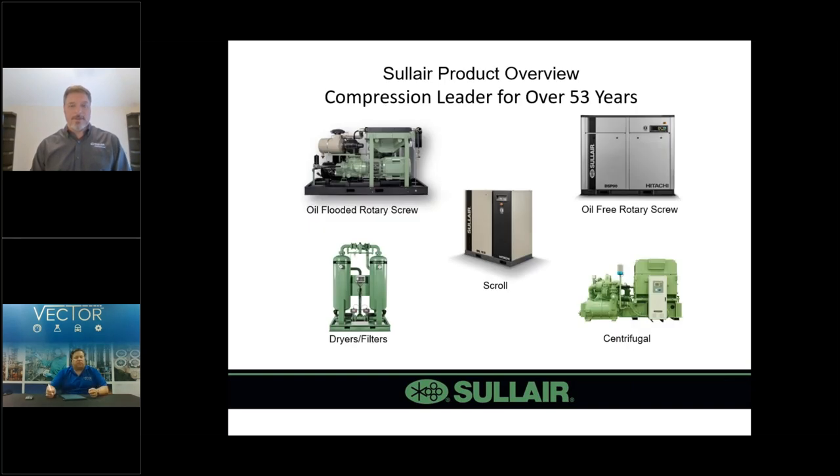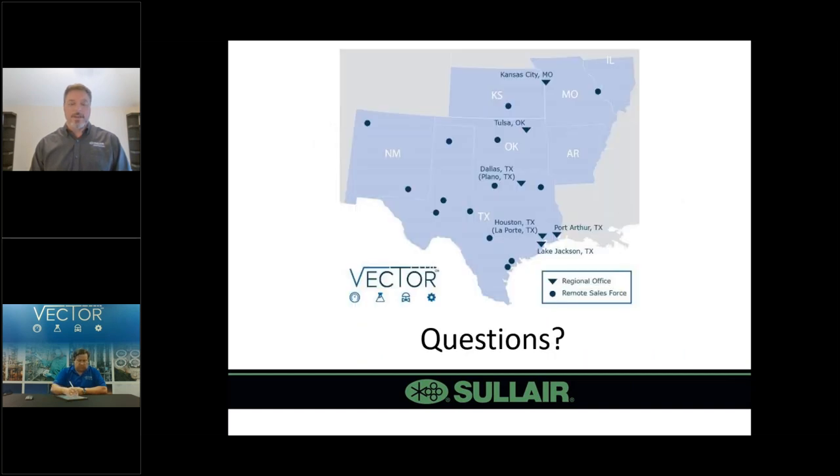To finish up, Solaire offers oil-flooded rotary screws, oil-free rotary screws, scrolls, and a large line of dryers, filtration, and after-treatment equipment. We offer three different types of oil-free compressors — rotary screw, scroll, and centrifugal. We've been building compressors for almost 54 years out of Michigan City, Indiana. We're in the top three compressor manufacturers in the world by volume and can certainly have a product to fit your needs. We'll turn it back over to Dan for Q&A.